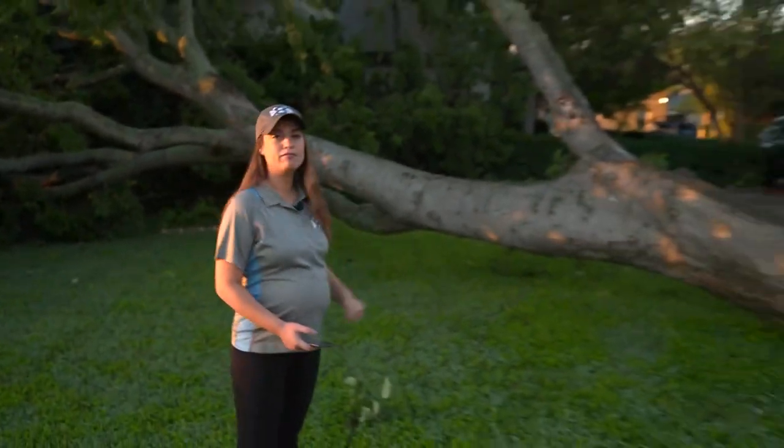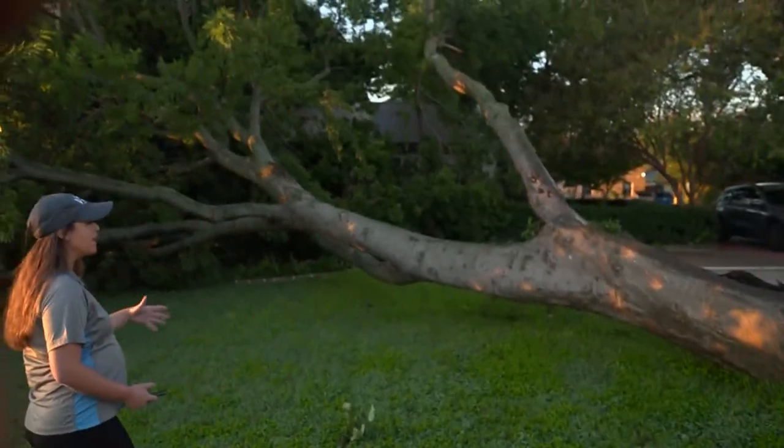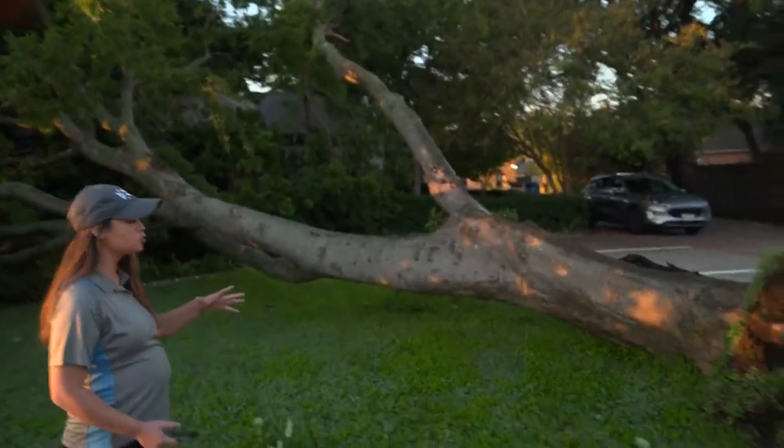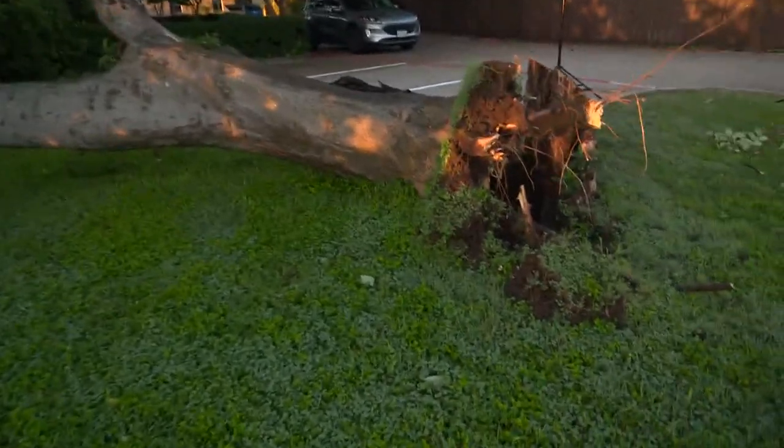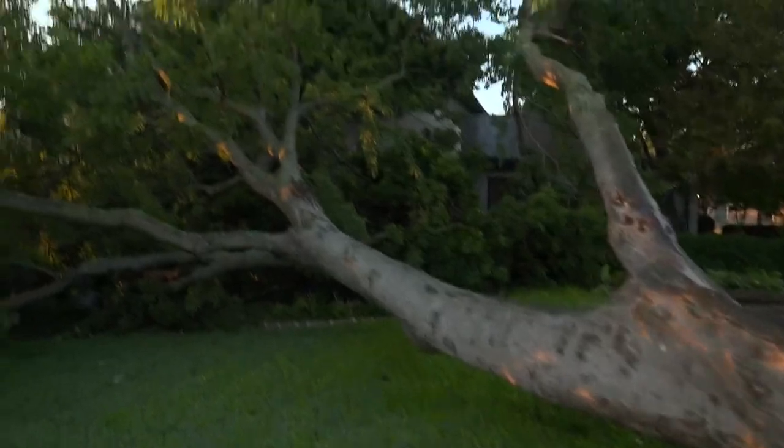Our Suzanne Brunner checked out the situation there. Instead of relaxing on this holiday, it looks like some folks are going to be laboring this Monday morning cleaning up the storm damage from Sunday. Take a look at this downed tree in front of St. Christopher's Episcopal Church, off Central Expressway and Lovers Lane. The strong storms knocked this down and covered the front of the church. It just shows how powerful that storm was.